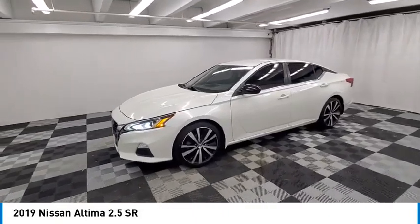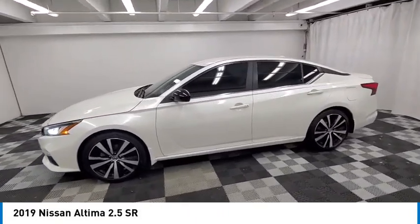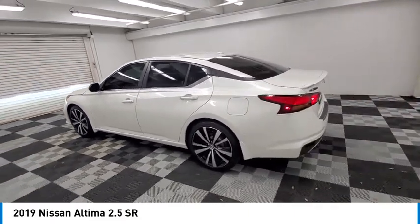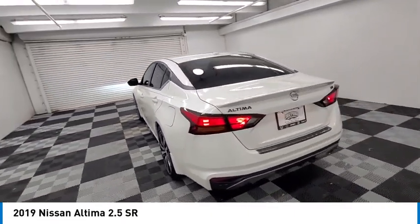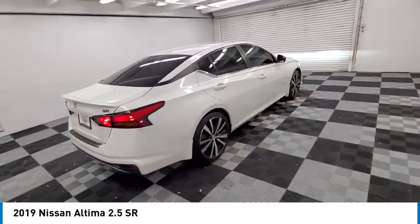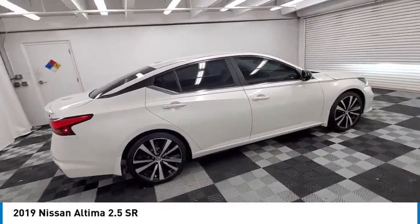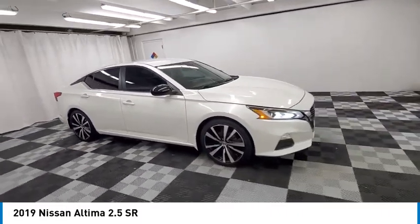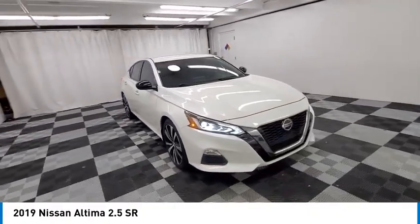Stop by and take a look at the 2019 Altima. The Nissan Altima offers advanced features to make life easier, including push button ignition which comes standard. Combine that with a powerful engine and standard airbags and over 5,000 quality and performance tests and you'll see the Nissan Altima is made to drive and built to last.